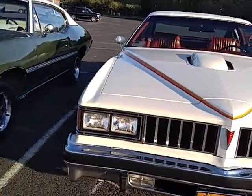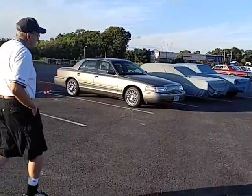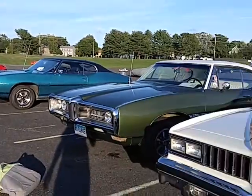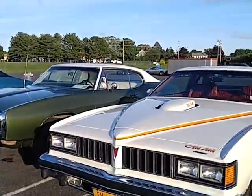You can't beat it, but you get a shadow in there. I made a great video of your GTO — lovely car. Thank you for bringing it. It's a great car.